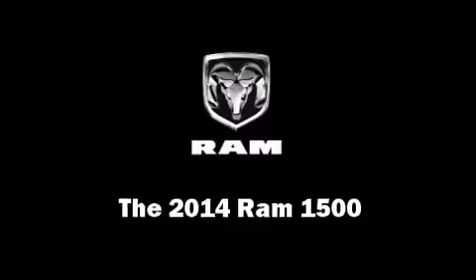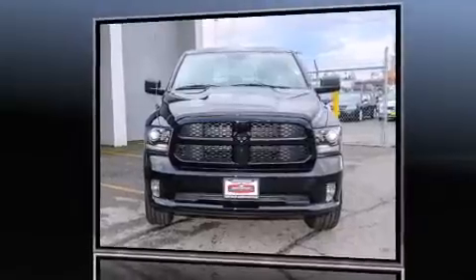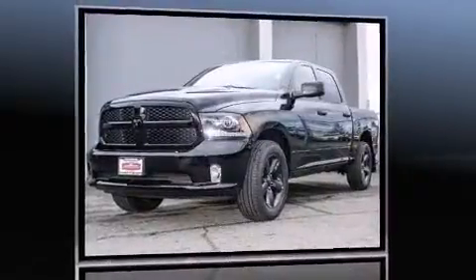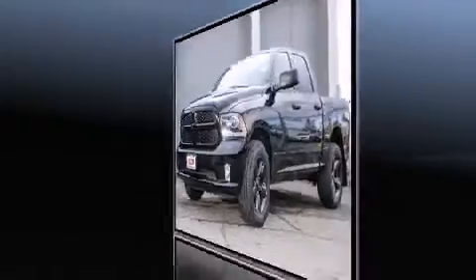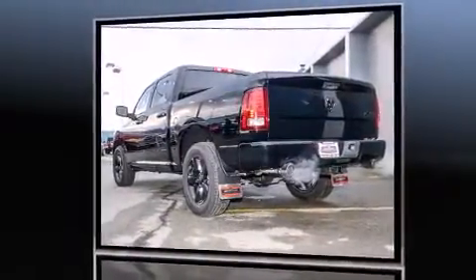The 2014 Ram 1500 — this four-door, six-passenger truck leads among competitors in its segment. Under the hood you'll find an 8-cylinder engine with more than 350 horsepower, providing a smooth and predictable driving experience.